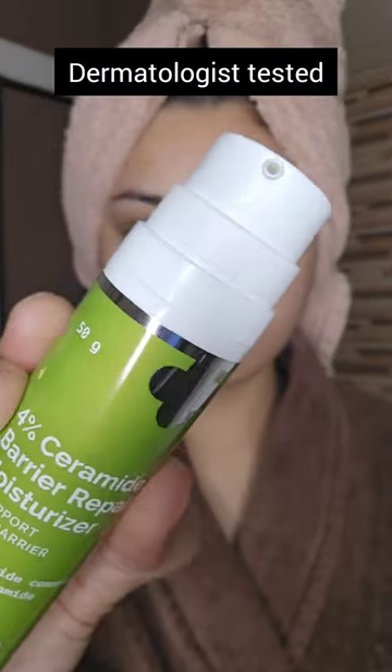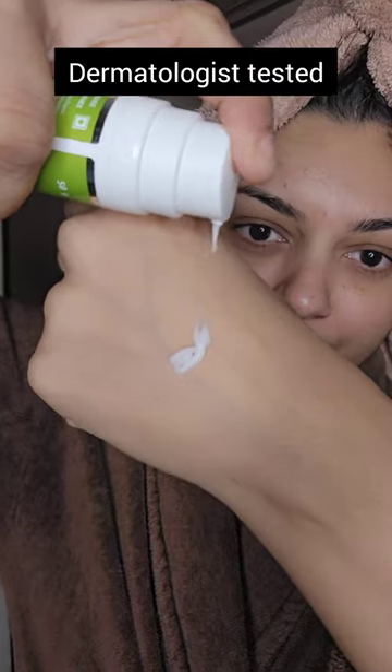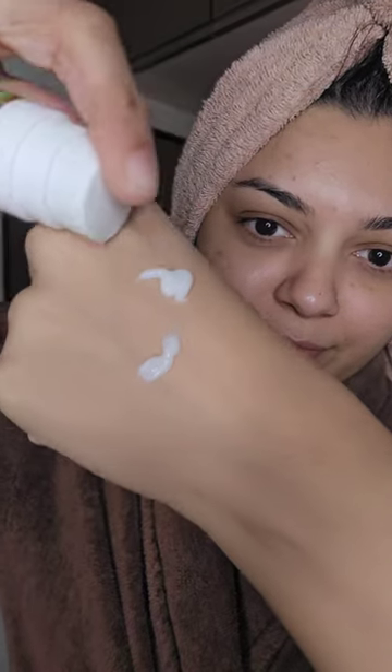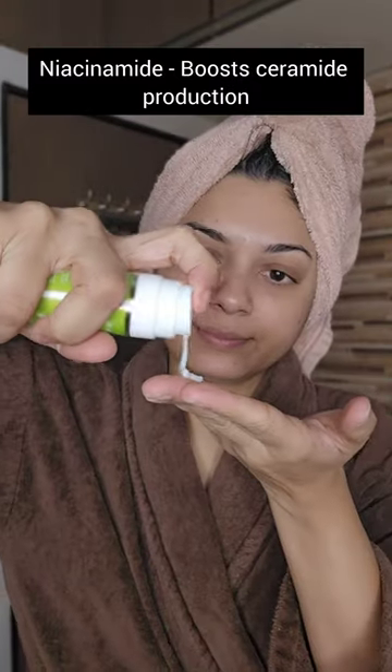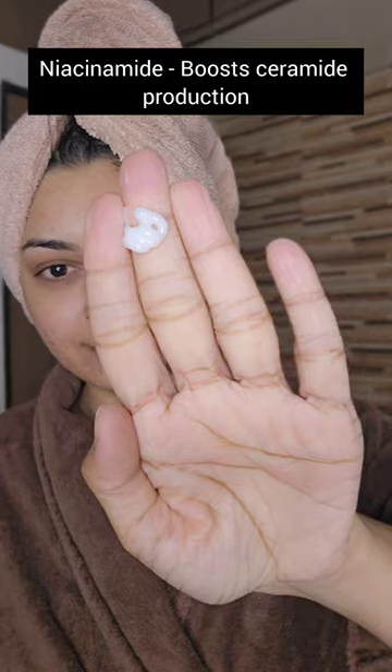This moisturizer nourishes your skin and repairs its natural barrier and is formulated with the power of two ingredients: Ceramide, which repairs and strengthens the skin barrier, while Niacinamide boosts Ceramide production.